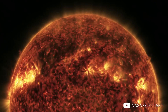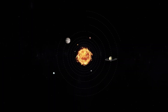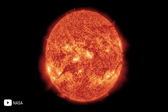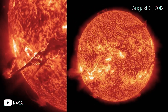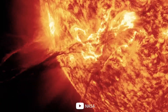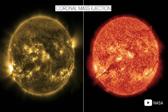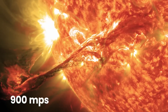Burning with the energy of a trillion nuclear bombs per second, the Sun is the largest body in our solar system, accounting for 99.86% of the total mass. One of the most dramatic images of the Sun was captured by the Solar Dynamics Observatory on August 31, 2012, when a long filament of solar material erupted into outer space. This beautiful but deadly coronal mass ejection, or CME, traveled at over 900 miles per second.